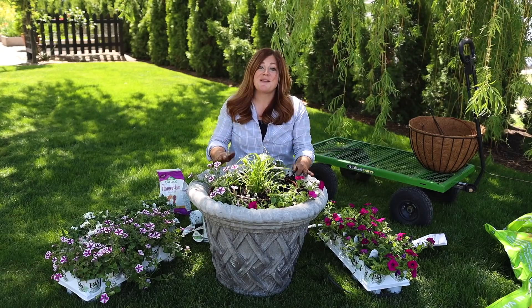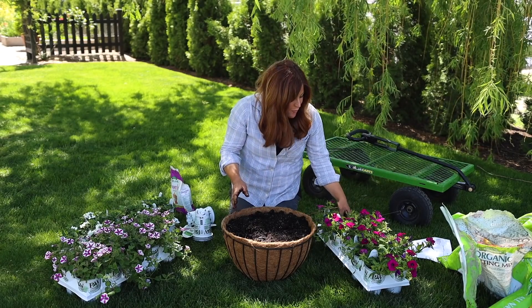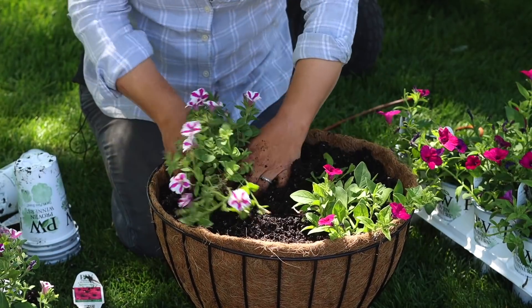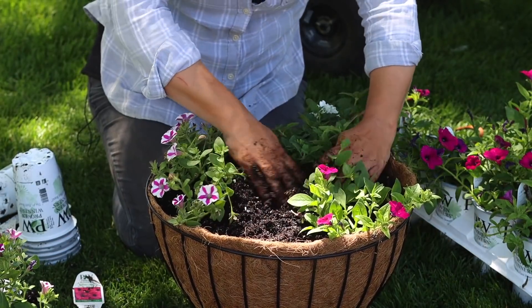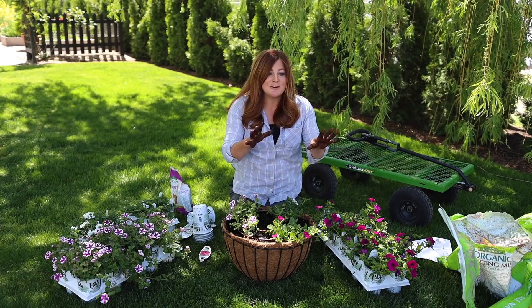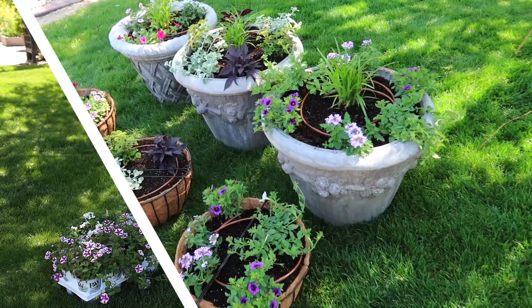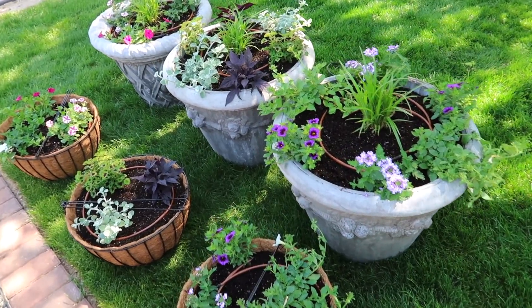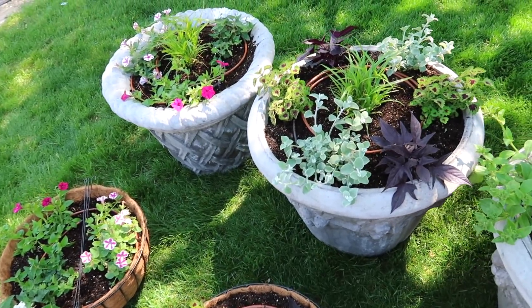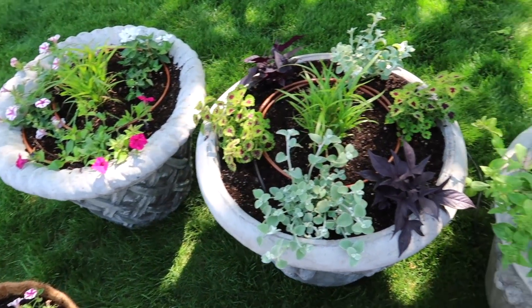I'm just going to use one of each of these plants in the hanging basket as well. All right, so we've got them all planted. I'm going to clean up this whole area and then we'll take a look at all six containers lined up. Oh, these look so great — I love them and I cannot wait to see them fill in. I like all of the color combinations this year; all of them are just so beautiful.